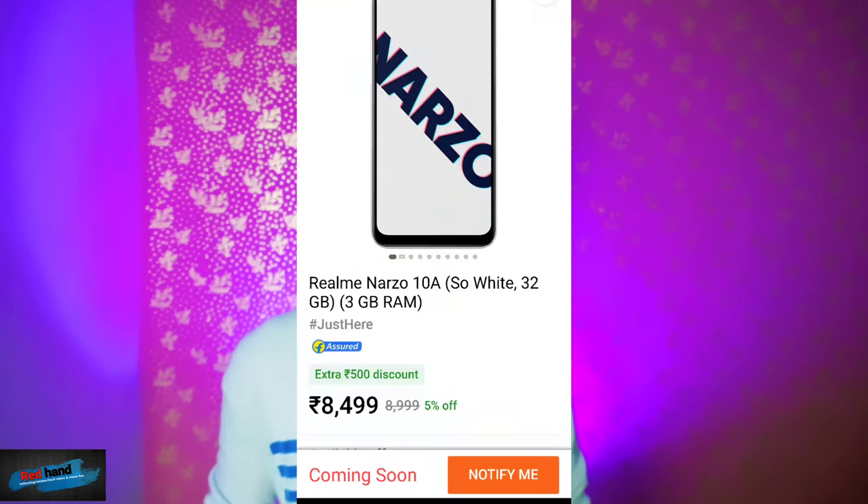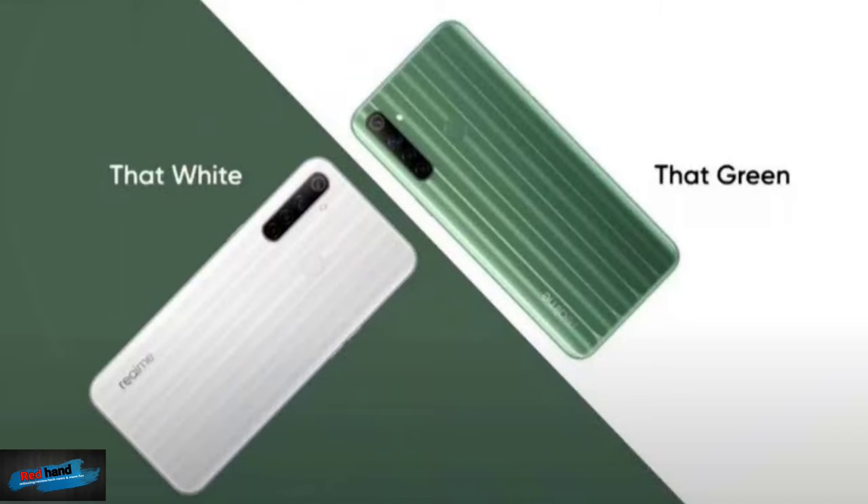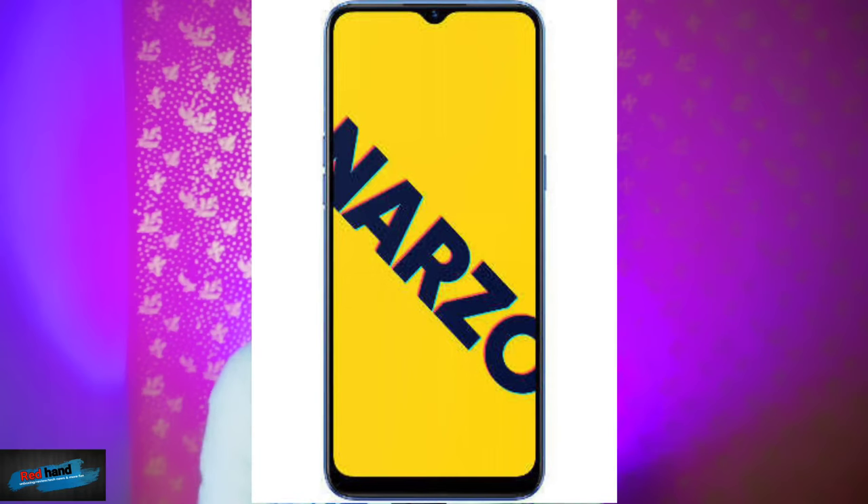So front 5 megapixel and you get super selfie. Other than that, you get the best option in this range and the important thing is UI and other software — it is the latest software. The company is Realme — the Realme Narzo 10A.